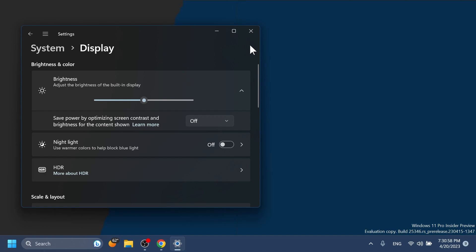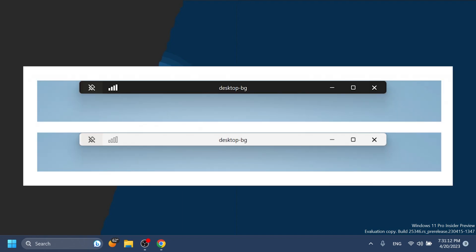Regarding Remote Desktop, Microsoft redesigned the connection bar for Remote Desktop sessions to a new refreshed light and dark mode design that aligns with the Windows 11 design principles. You're going to have some screenshots to see how that looks.